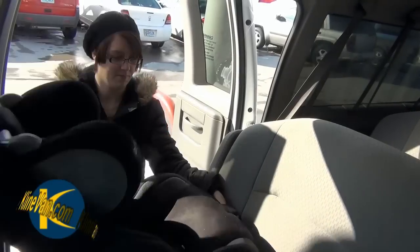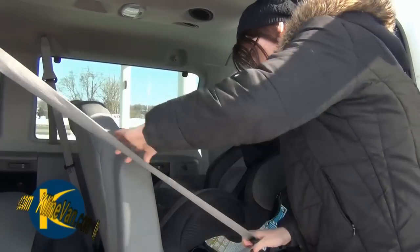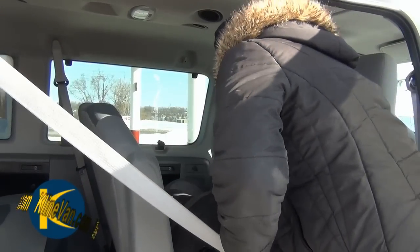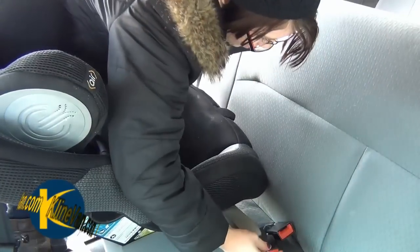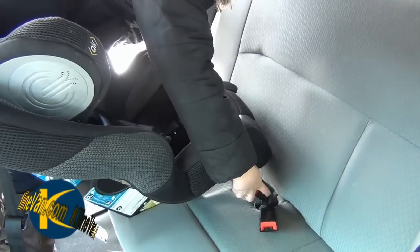Let's take a look. The large side access to the van and your ability to stand up and move around while you're working makes this job a breeze. Notice how easy this is. This is pretty much a point and click setup, much easier than trying to secure this in the back seat of the family sedan.